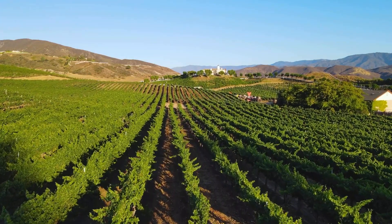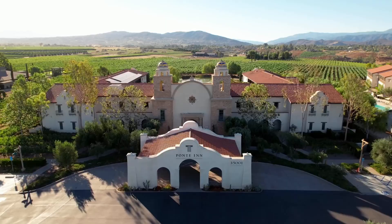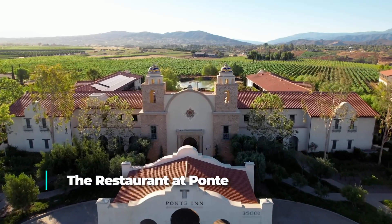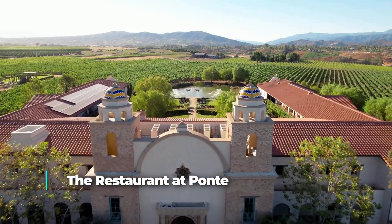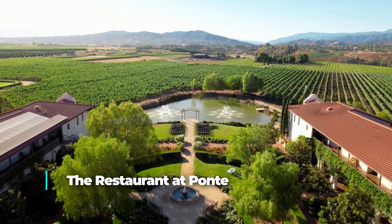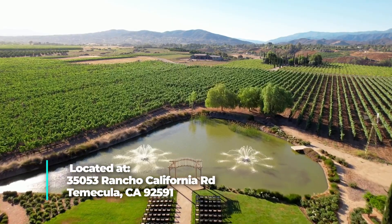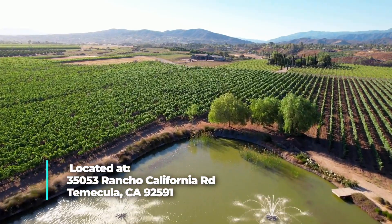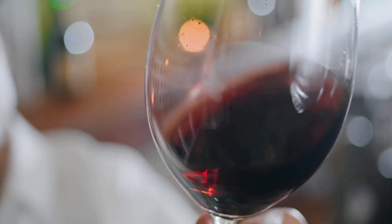Speaking of wine country, if you're looking for a place to grab lunch or dinner between wine tastings, the restaurant at Ponte is the perfect place. Their award-winning alfresco restaurant is surrounded by vineyards and manicured gardens. Their menu rotates with the season and never disappoints. Make sure you try their staple bread and scallion oil. After enjoying lunch, bring your glass out to enjoy their beautiful gardens before carrying on to enjoy the rest of your day wine tasting.